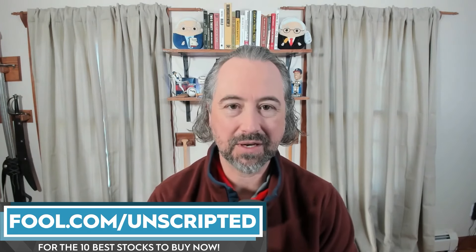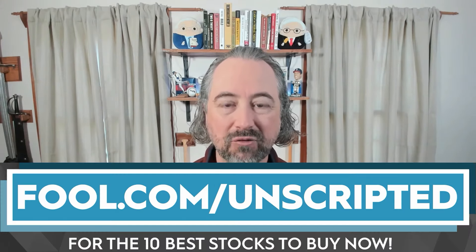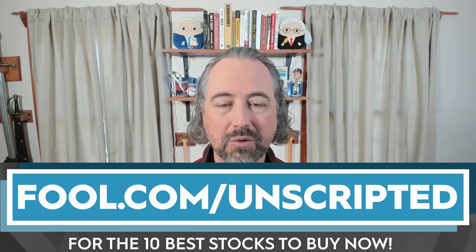I love bank stocks and banks can make for some of the best investments you can find. I'm Jason Hall, this is Investing Unscripted. We're going to talk about two of my favorite bank stocks: SoFi Technologies and Bank of America, and see if we can figure out which is the better bank stock to buy right now. This video is sponsored by The Motley Fool. Check out fool.com/unscripted — The Motley Fool will give you its 10 best stocks to buy right now.